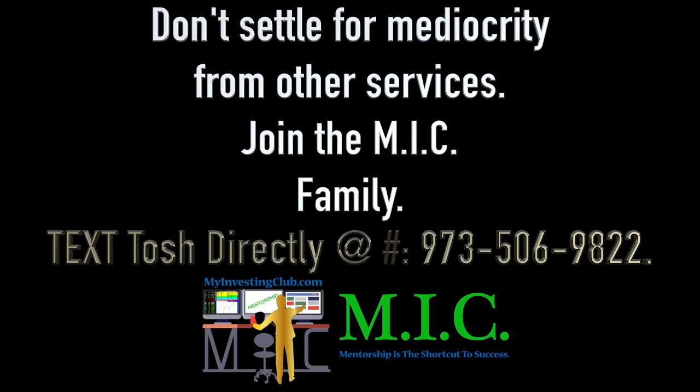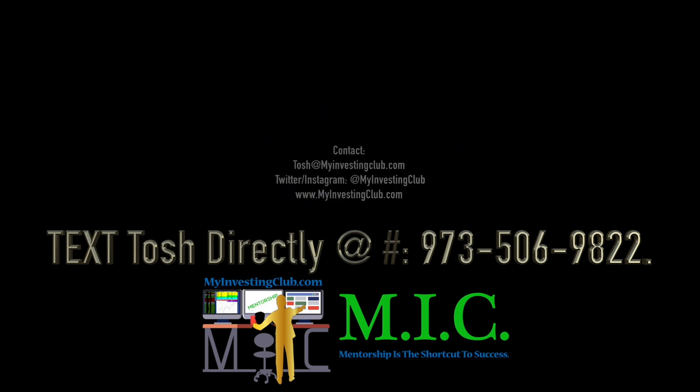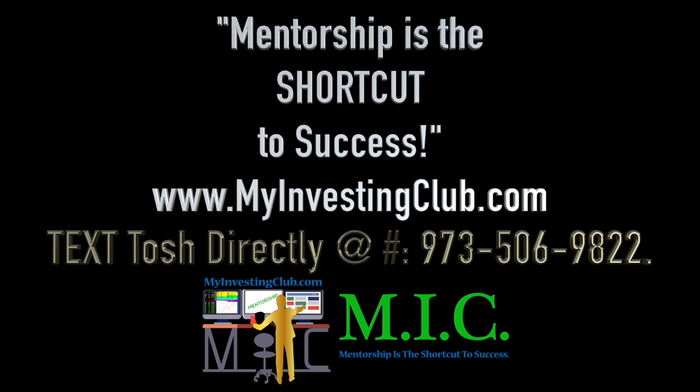Hey traders, T. Bradley 90 here — Tosh Bradley from My Investing Club chat. Just wanted to reach out to you personally. If you have any questions about joining MIC, about MIC in general, or are on the fence and need guidance, for the first time ever I've put out my personal number for you to reach me directly, along with my email at tosh@myinvestingclub.com and our Twitter and Instagram handles. Reach out today and get any information you need on what makes MIC so great and why you should join us.